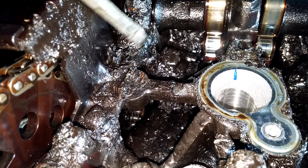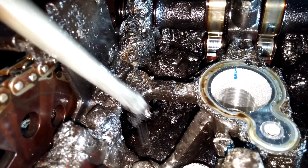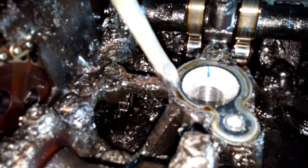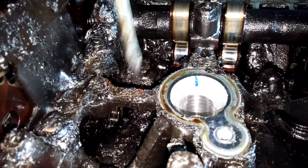This is why you do regular oil changes. Absolutely disgusting. So much carbon and gunk built up on here.